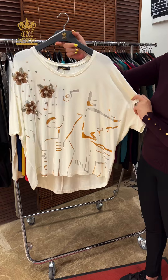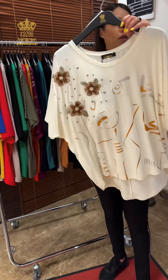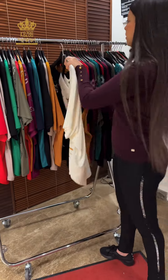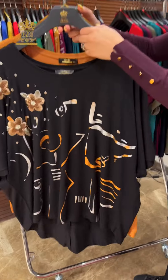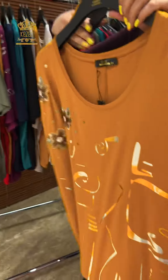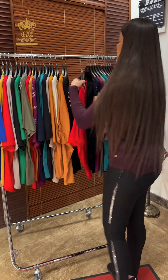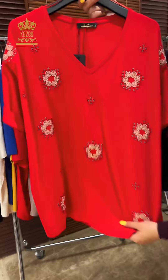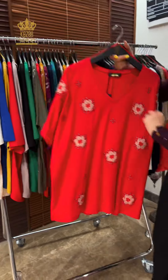Large, x-large, double x-large, 3x-large. We have yellow, nude, and black — four colors in this model. And this beautiful model, look it's very nice, with this flower in crystal, always in big size.